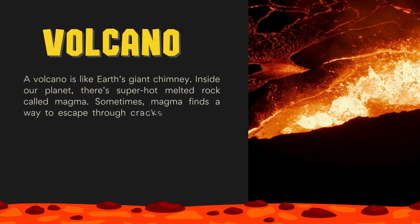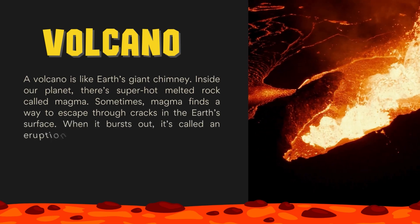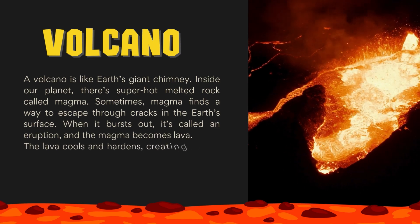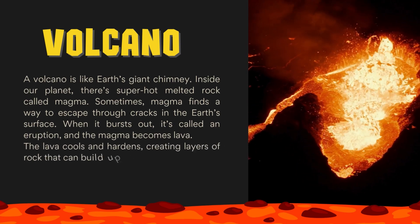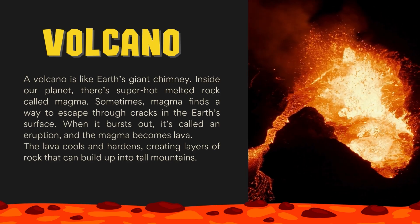Sometimes magma finds a way to escape through cracks in the Earth's surface. When it bursts out, it's called an eruption, and the magma becomes lava. The lava cools and hardens, creating layers of rock that can build up into tall mountains.